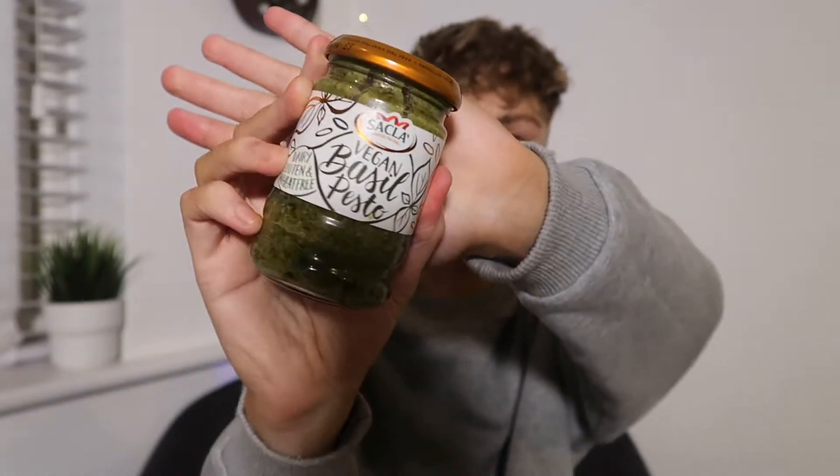Another food I've been obsessed with is this vegan pesto — vegan basil pesto, dairy, gluten, and wheat free. The brand is Sacla, S-A-C-L-A. It smells so good. I actually combine these two together a lot and make a chicken pesto pasta — really good. I love pesto on toast, pesto toasties, pesto and pasta. This is a really really good vegan pesto. You can get both of these from most places like the Co-op, Tesco, Sainsbury's, Waitrose, and Marks — so they're really widely available.